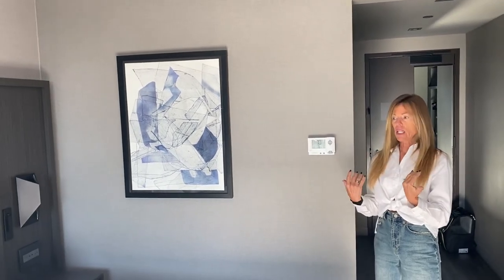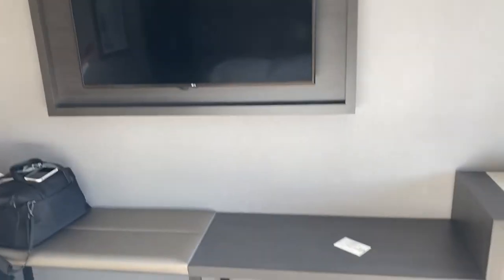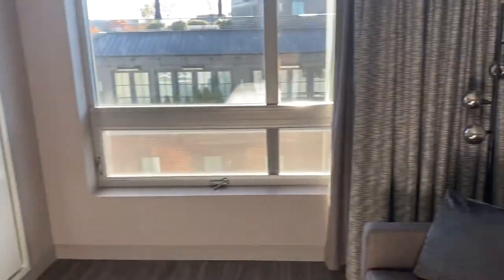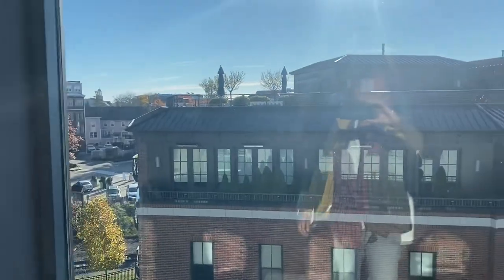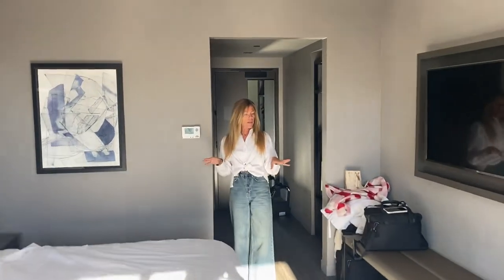I love the minimalistic approach in here — it's very clean feeling. A lot of hotels are doing this now. The TV is framed almost like a picture, nice and clean, and there's not a lot of stuff in here, which is nice.